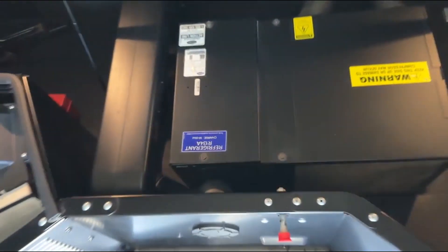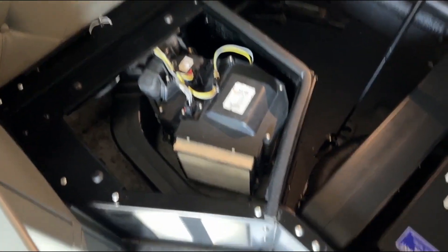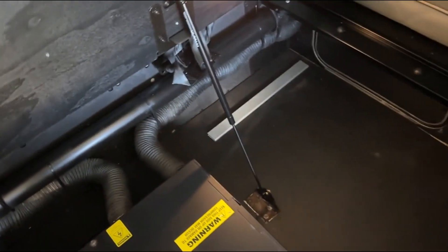So we've got your APU unit over here, then we've got your heating and air conditioning unit. We changed the heating and air conditioning filters on all our trucks when we service them. New filters front and back.